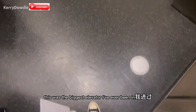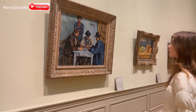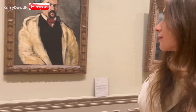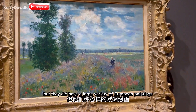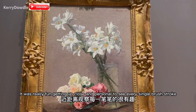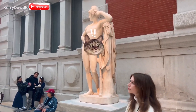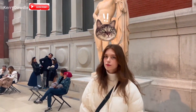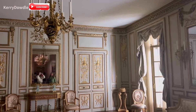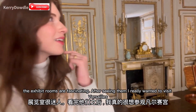This was the biggest elevator I've ever been in in my life. They did have a large variety of European paintings, and it was really fun getting up close and personal and seeing every single brush stroke. The exhibit rooms are fascinating — after seeing them I really wanted to visit Versailles.